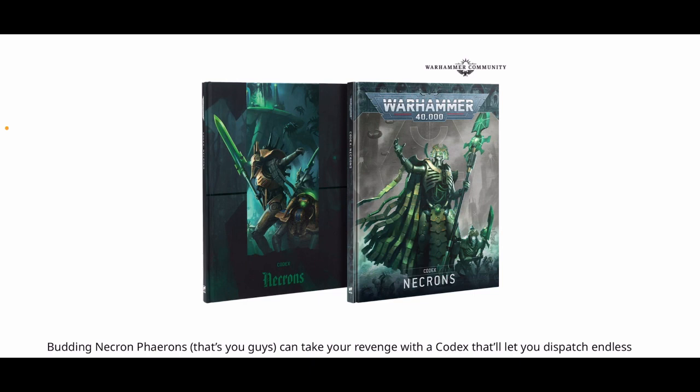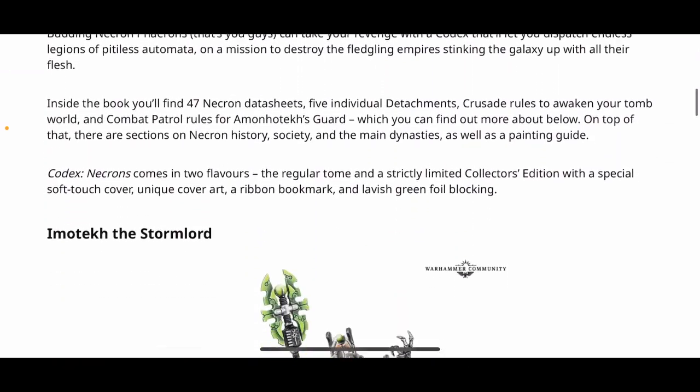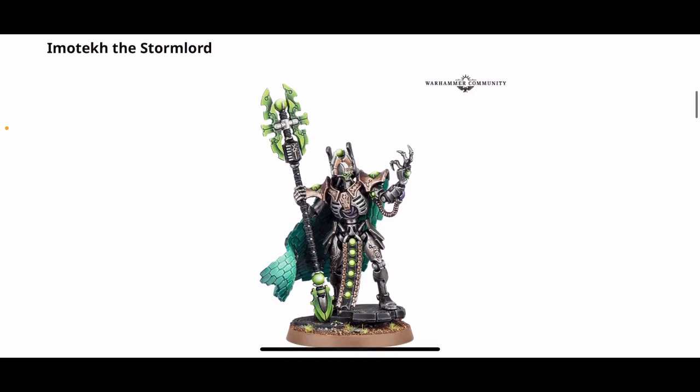Codexes are apparently 35 pounds each, or 45 euros. I haven't bought a codex for quite a while — the last one I got was Space Marines from the last edition. I actually haven't bought any Warhammer products at all for about three months, which is a personal best for me. But yeah, 35 pounds or 45 euros for the codexes — no page count is offered on the listing.